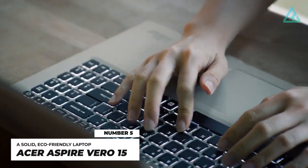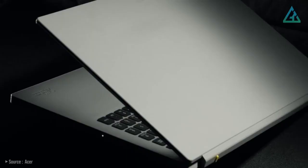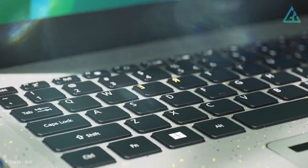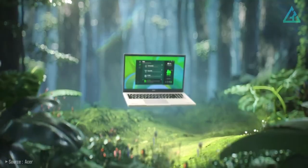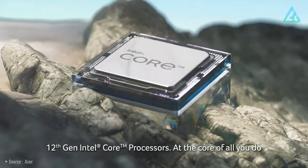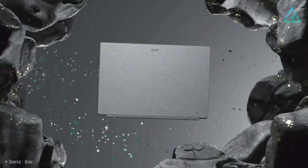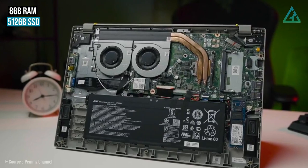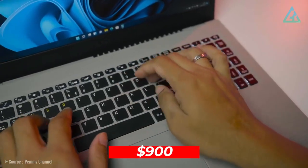Number 5: Acer Aspire Vero 15. High-end laptops can get ridiculously expensive, but you don't have to spend a fortune to have a good experience with your laptop. The Acer Aspire Vero is a great example of that, and it's also surprisingly affordable. Inside are 12th-generation Intel processors, up to a Core i7-1255U, 8GB of RAM, and a large 512GB SSD, at a $900 US price.